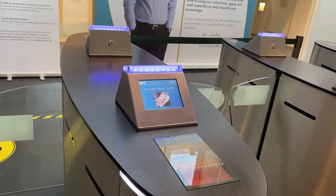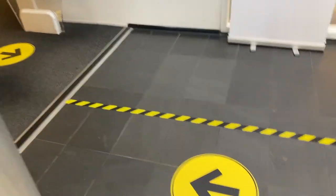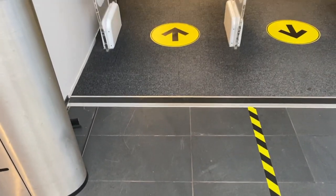To enter the library you'll need to bring your student card with you and scan it at the gates. Once you're in the library please follow the one-way system, which is marked on the floor by yellow signage.